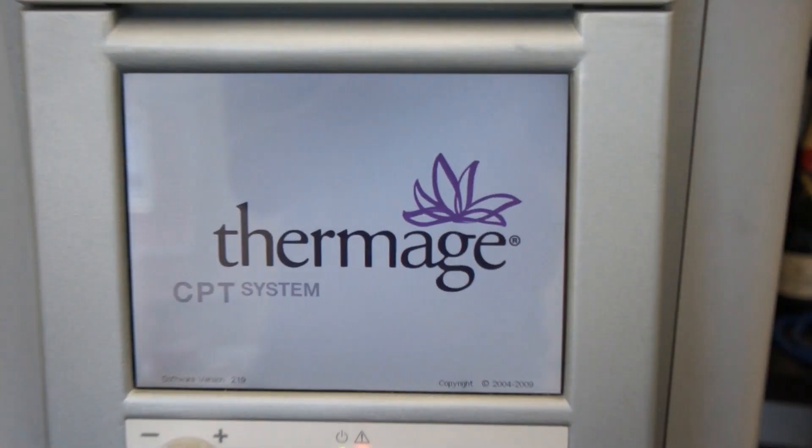The ideal candidate for Thermage is someone between their mid-30s to late 50s with a minimal amount of skin laxity and minimal amount of sun damage. The treatment itself takes about 45 to 60 minutes to be performed.